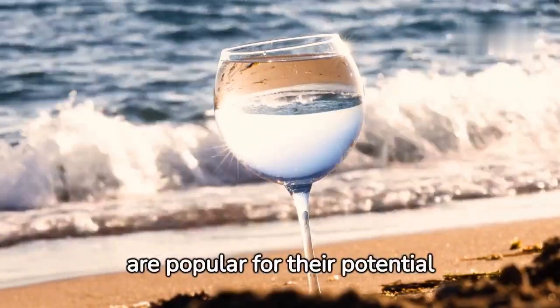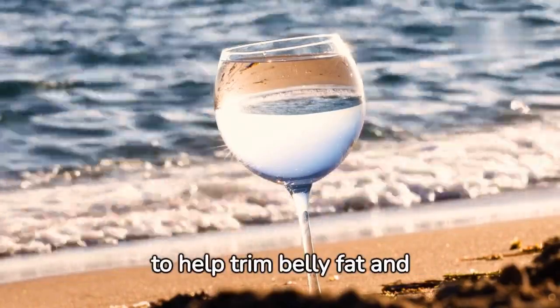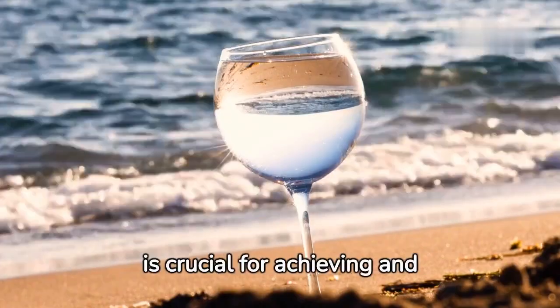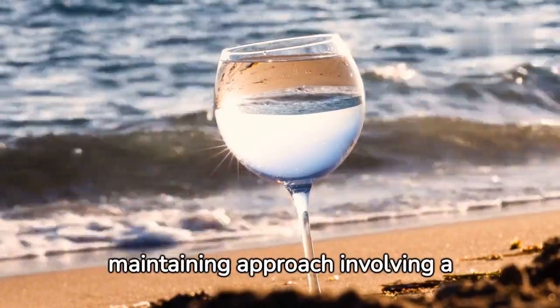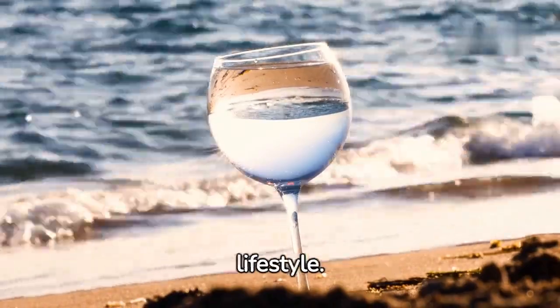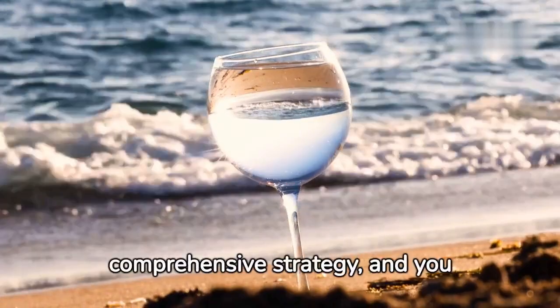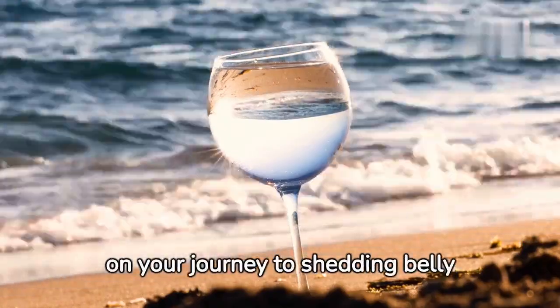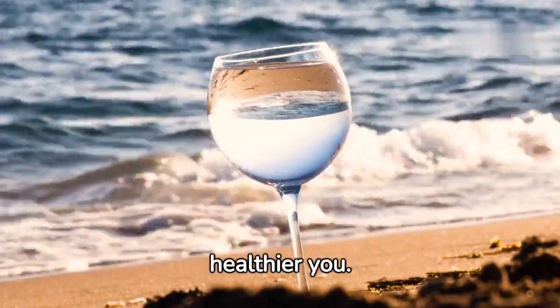Conclusion: These beverages are popular for their potential to help trim belly fat and contribute to a slimmer waistline within a week. A comprehensive approach involving a balanced diet, regular exercise, and a healthy lifestyle is crucial. These drinks, as part of a comprehensive strategy, may be helpful allies on your journey to shedding belly fat and achieving a fitter, healthier you.